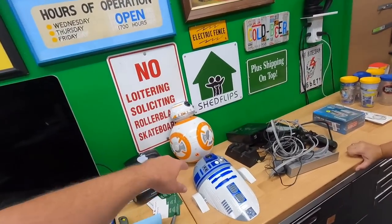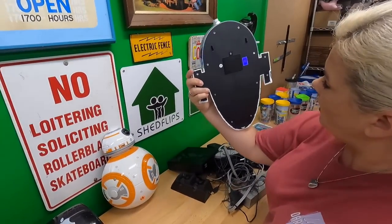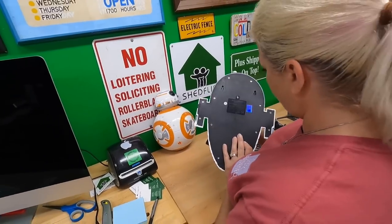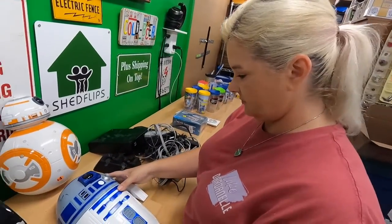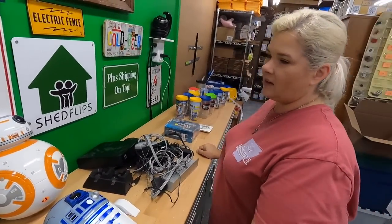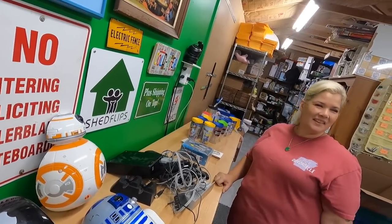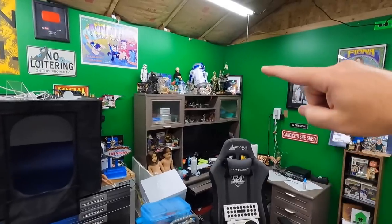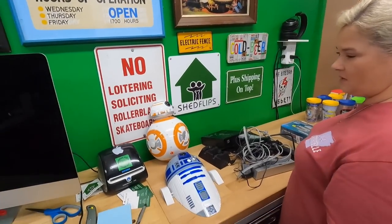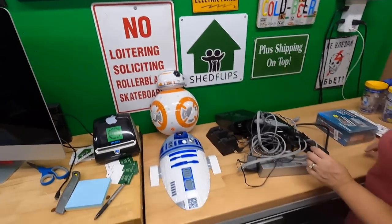These are some wall hangers that light up electronically. I paid $4 each for them — I'm not sure if that's a good buy or not. If they don't sell, I actually have the perfect spot for them right by my desk — that would look great right there. I'm going to look them up.